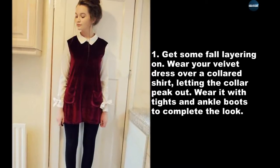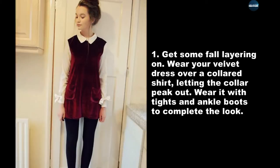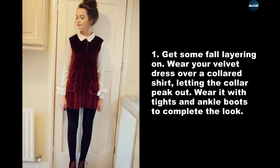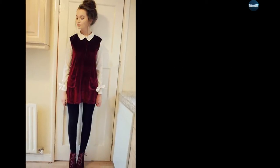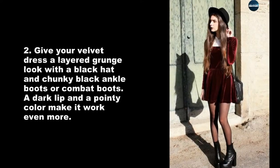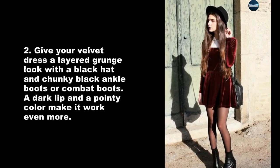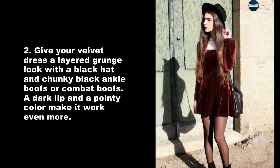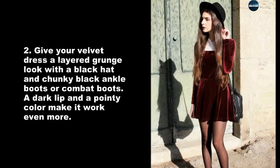Get some fall layering on — wear your velvet dress over a collared shirt, letting the color peek out. Wear it with tights and ankle boots to complete the look. Give your velvet dress a layered grunge look with a black hat and chunky black ankle boots or combat boots. A dark lip and a pointy collar make it work even more.